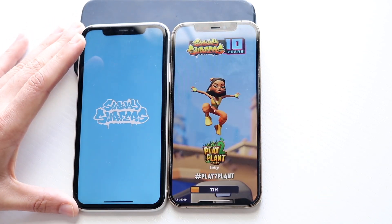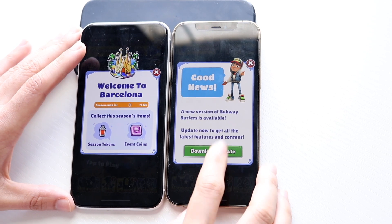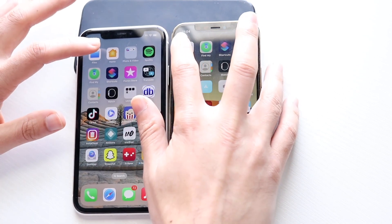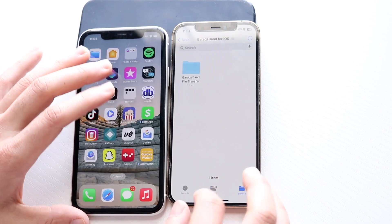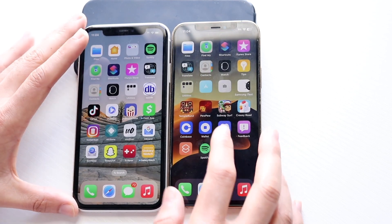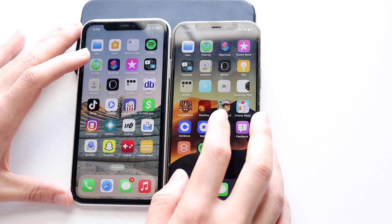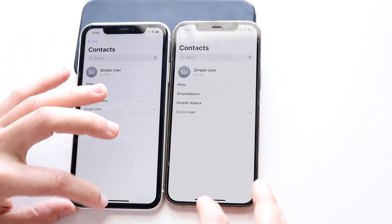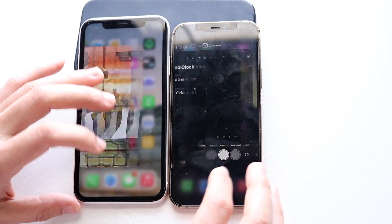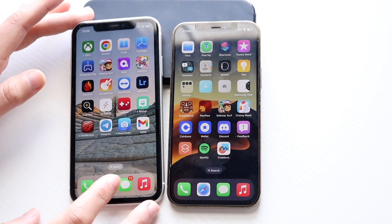Going into Subway Surfers — that was a faster launch at least initially on the 12 Pro. Trying Files, the 12 Pro was kind of fast with the 11 right behind it. iTunes Store, the 12 Pro was faster. Translate — both were very fast but the 12 Pro was faster. Overall, the 12 Pro is consistently the faster phone, but the iPhone 11 is still plenty fast. Both have a lot of overlap, and the iPhone 12 Pro is probably the faster one for sure.